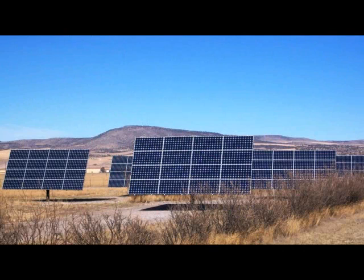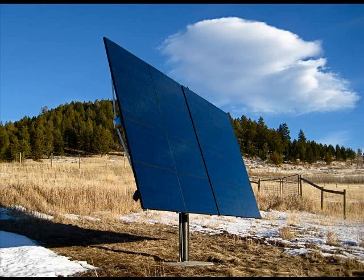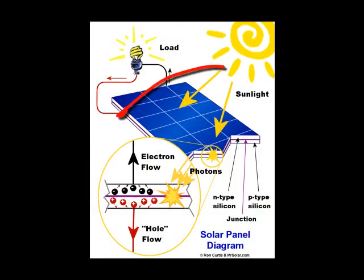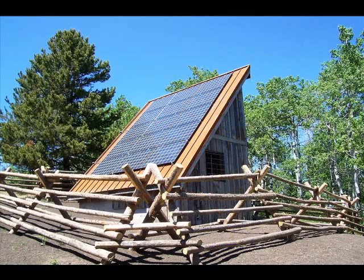Photovoltaic or solar electric technology converts sunlight directly into electricity. It works anytime the sun is shining. You are not going to need to understand the detailed physics of how solar electric technology works to understand its appeal.